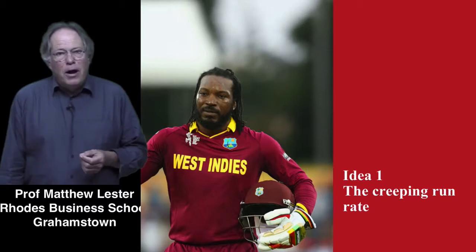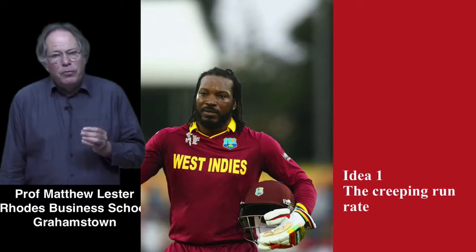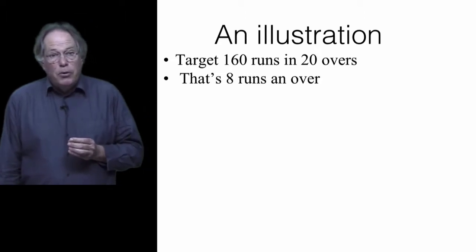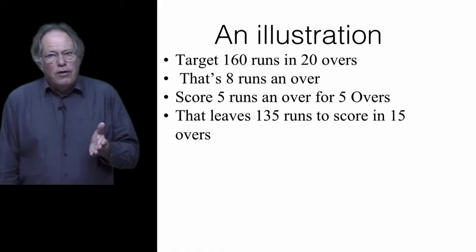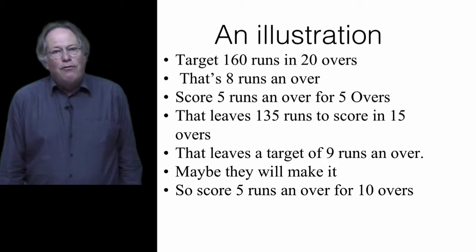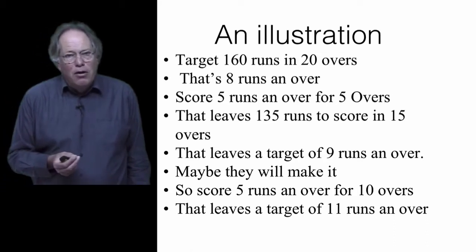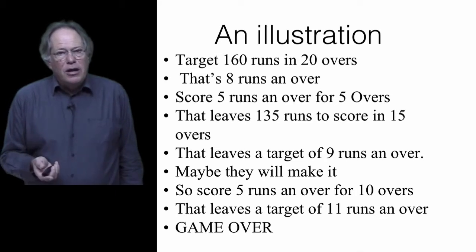Watch me now and see how we go with the very first tip — introduced by Chris Gayle. The creeping run rate in cricket also applies to exams. We've got a cricket match and we have to score 160 runs in 20 overs — that's eight runs per over, a tall order. We start off slowly, five runs an over for the first five overs, and the creeping run rate goes up just a little bit. We've then got to score 135 runs at nine runs per over — the target is mounting but it's still achievable. We carry on at five runs per over and by over ten we're at a run rate of eleven runs per over, and unless Chris Gayle hits it right out of the park and gets extremely lucky, the game is over. The same thing applies to students in exams.